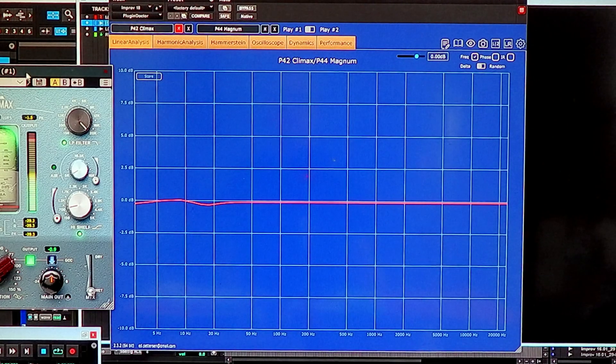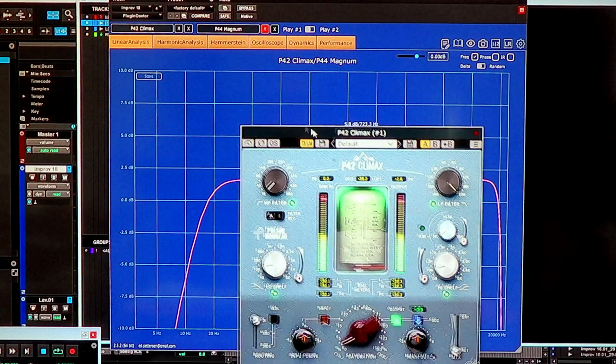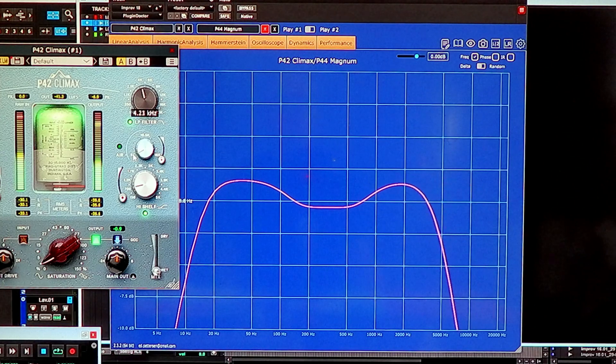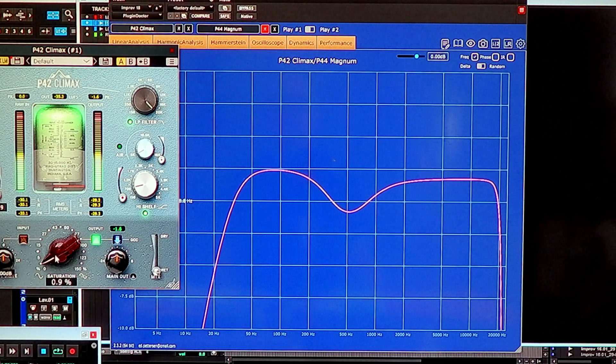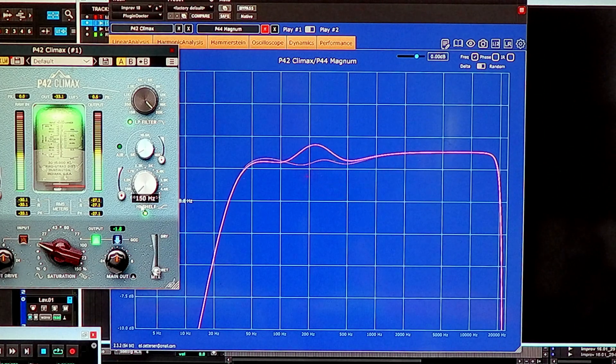We can do the same with the P42 Climax. Turn that back on, mute the Magnum — there's your low pass filter, your high pass filter, your low shelf, your Q for your low shelf, your saturation, your high shelf, and where your high shelf starts. All of this is going to affect your audio, so it's important to know.